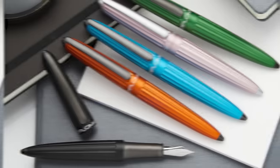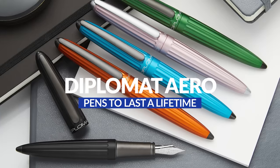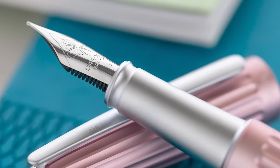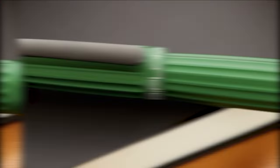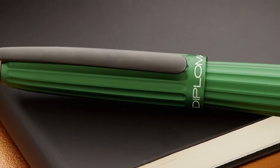Next up is the Diplomat Aero. This German-made pen hasn't been around all that long — less than a decade — but it's garnered a lot of respect and popularity in the fountain pen world because it has really good build quality, an interesting design that really stands out, and it's just a really enjoyable pen to use. It definitely has that durability factor, being a completely machined aluminum pen. The fit and finish is really tight, it feels very solid, and it has an incredibly satisfying snap cap.